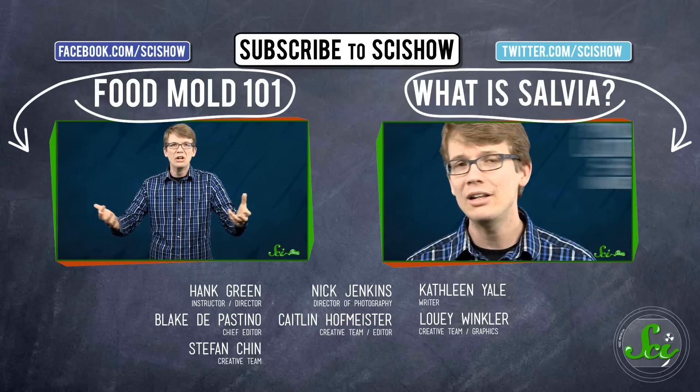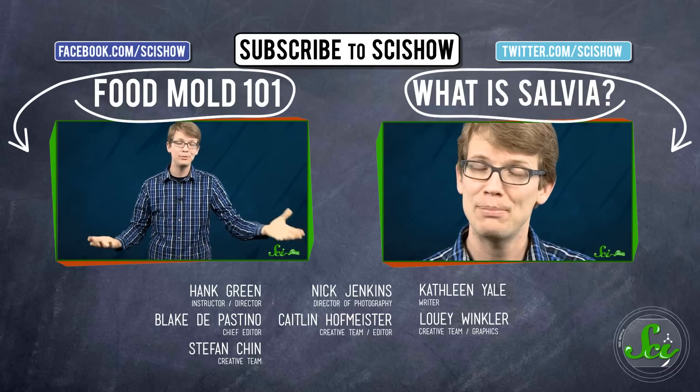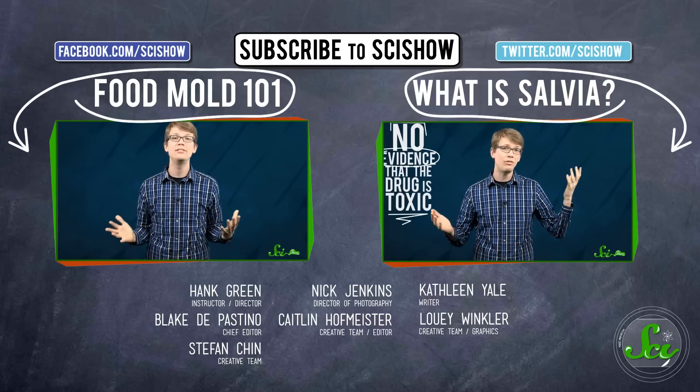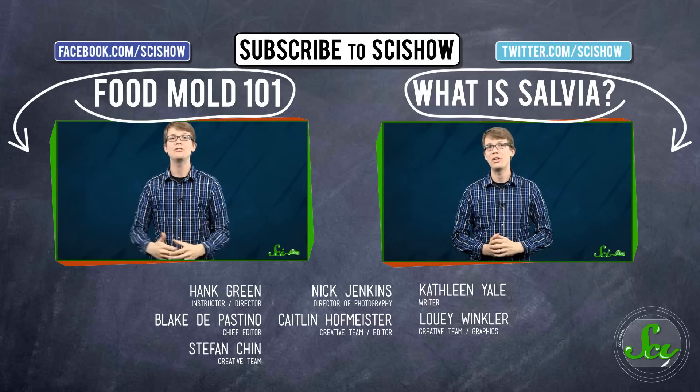Thanks for watching this episode of SciShow. If you have any questions, comments, or suggestions, you can find us on Facebook and Twitter, and of course down in the comments below. If you want to keep getting smarter with us here at SciShow, you can go to youtube.com/scishow and subscribe.